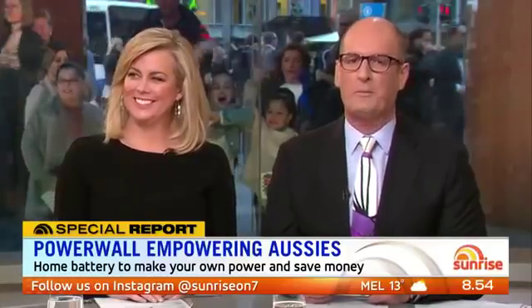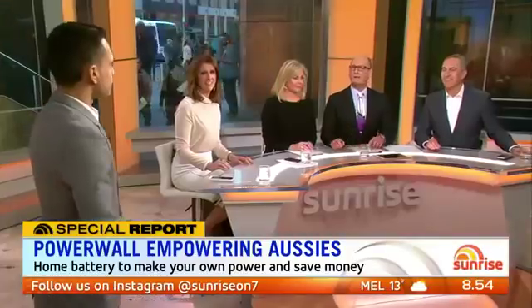No more energy bills — how does that grab you? A home revolution is here. Sunrise reporter Sean Wyatt has been on the case investigating home batteries that can make your own power.